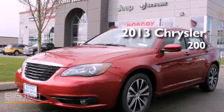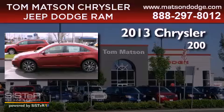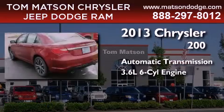This is a brand-new 2013 Chrysler 200. This car has an automatic transmission and a 3.6-liter V6.